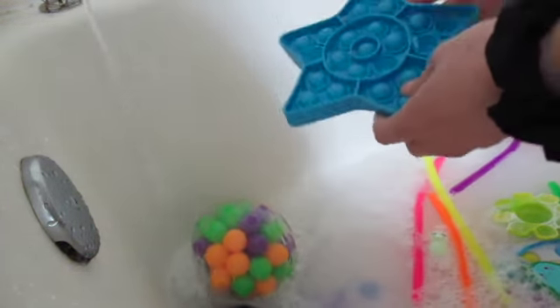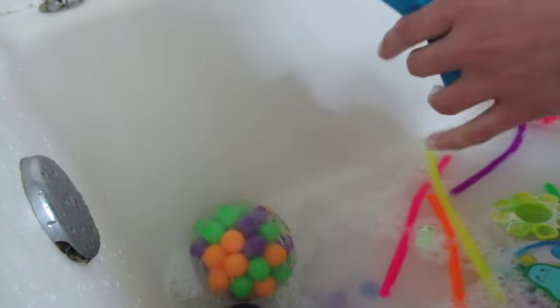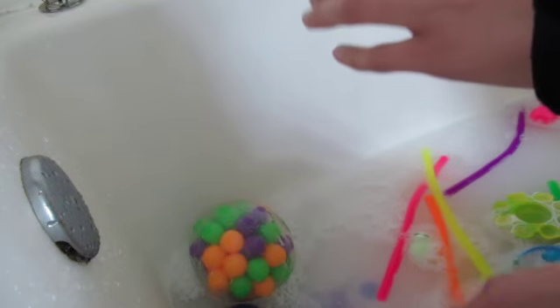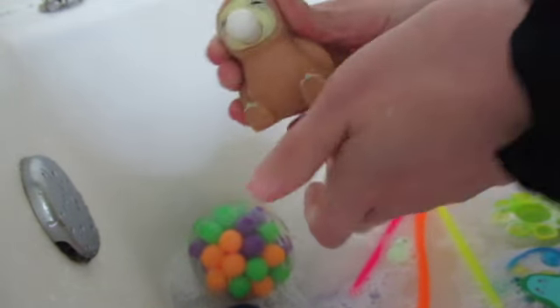For the soap, I just used Dr. Bronner's baby scented soap, which is pretty simple. Blowing bubbles in the bath!